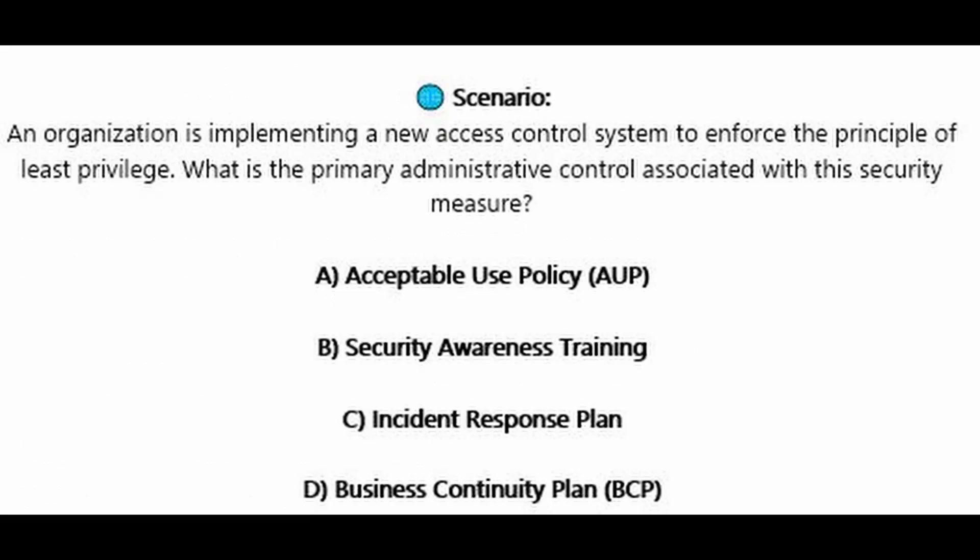Question number nine. An organization is implementing a new access control system to enforce the principle of least privilege. What is the primary administrative control associated with this security measure? Is it A, acceptable use policy or AUP? Is it B, security awareness training? Is it C, incident response plan? Or is it D, business continuity plan or BCP?